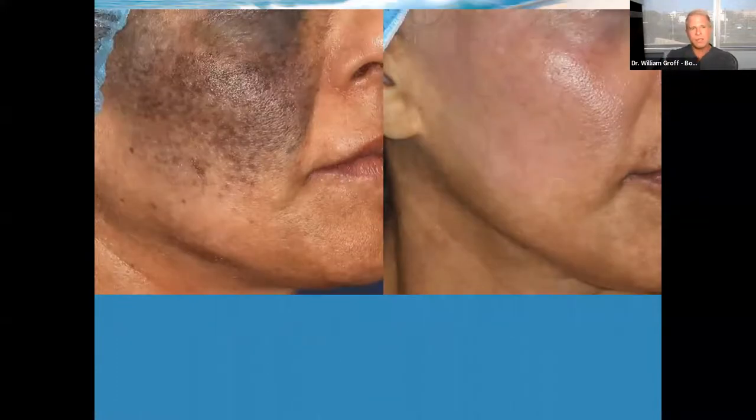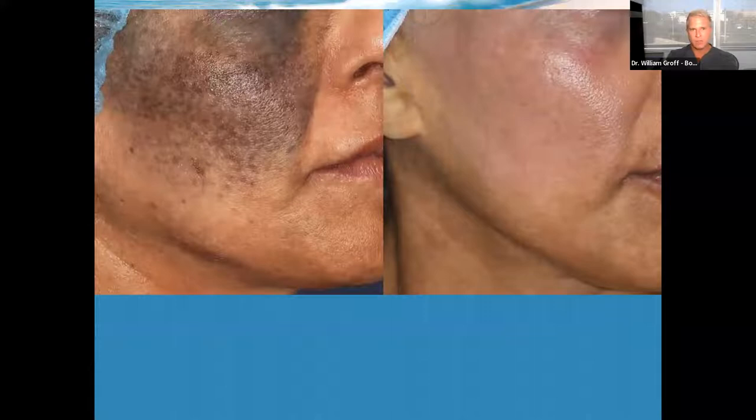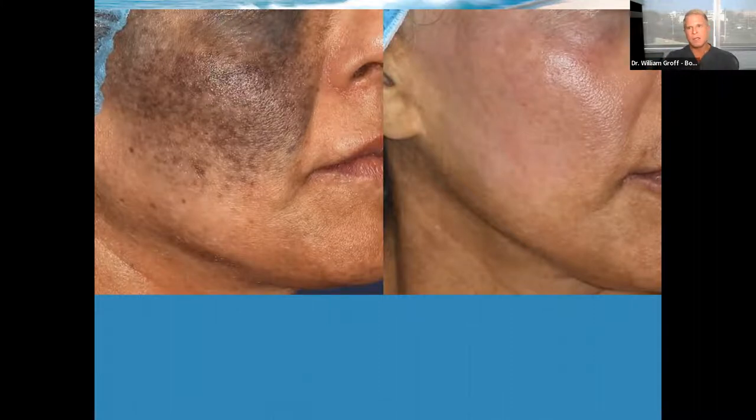This is an interesting patient — a birthmark. She was in her 40s when she came to see me and had struggled with it her entire life. When she found one of my photos on Instagram, she had no idea the birthmark was treatable. After a series of treatments — I think I did five or six over about a year and a half — you can see that picture on the right with no makeup on. She did really well.